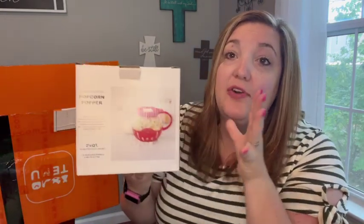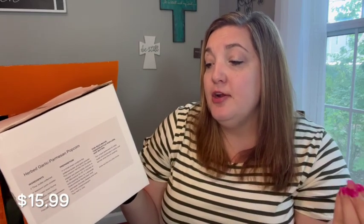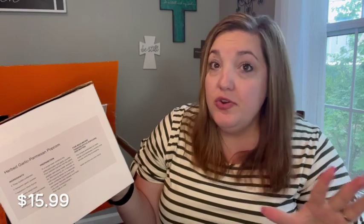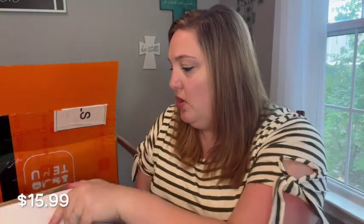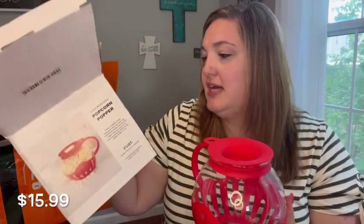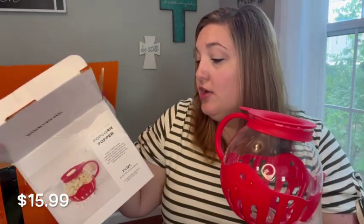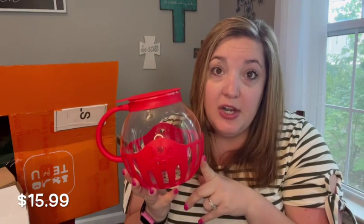The next thing I'm really excited about — I've wanted one of these for a long time. This is a glass microwave popcorn popper. It lets you make crisp, airy popcorn in your microwave without any added butter or oil. It holds just over two quarts. The inside is red — so cute. You just put your kernels in there, and it even has a recipe on the box for garlic parmesan popcorn!